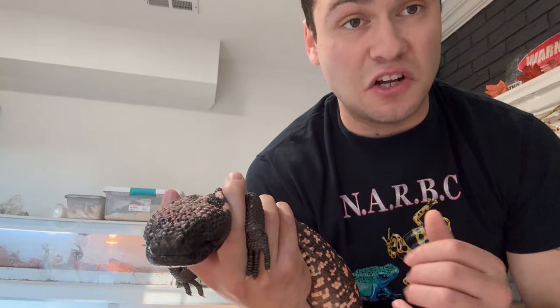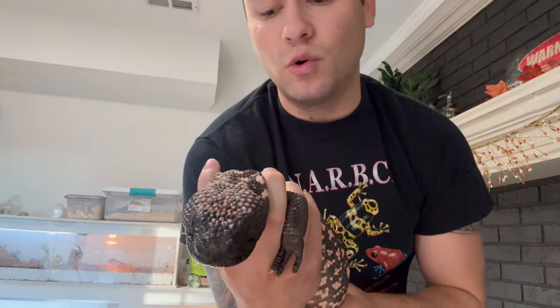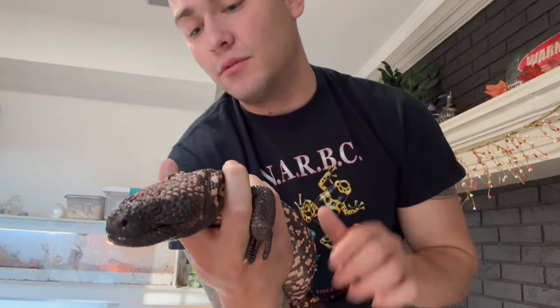Getting such an extraordinarily cool animal is a huge opportunity I've always wanted. Anyone who's ever seen a Gila monster probably has some sort of interest in them. They are extremely cool animals — just these stocky animals with chunky little bodies, usually black and orange. Just awesome animals.